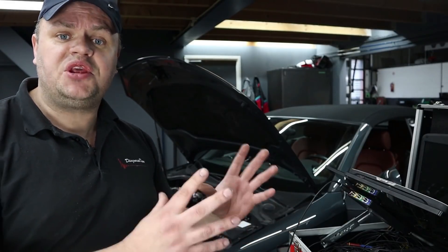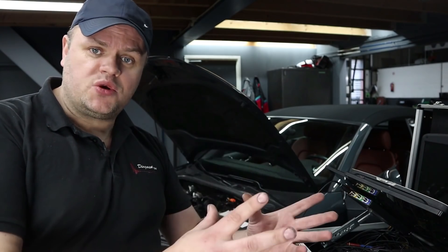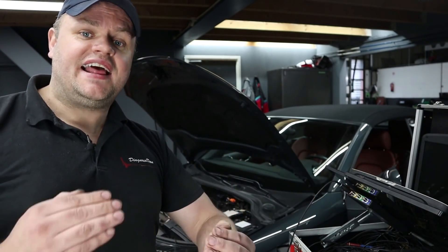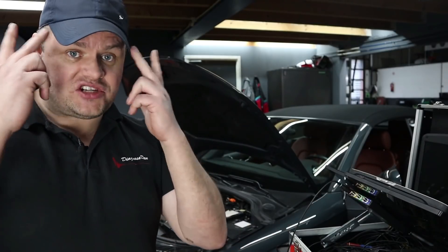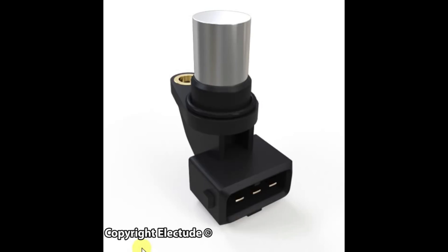In this particular case Audi uses a Hall effect sensor. Before we can start diagnosing this sensor, and since this channel is called Trained by Techs, let's do a little bit of training and refresh our minds on how they operate. We've all seen a Hall effect camshaft position sensor like this one, but to get a good understanding of how it operates we need to take a look inside.